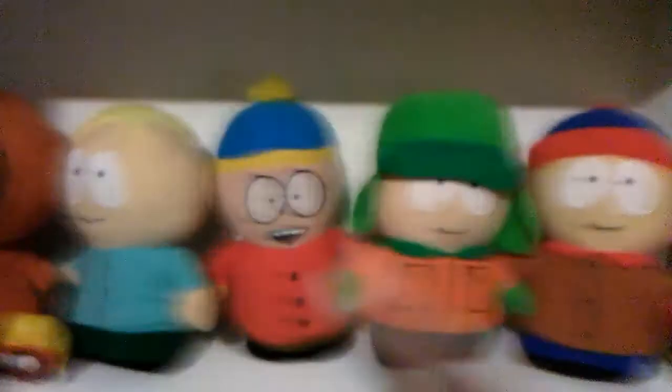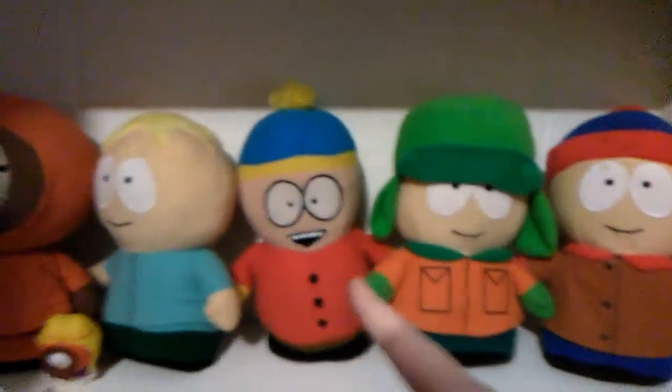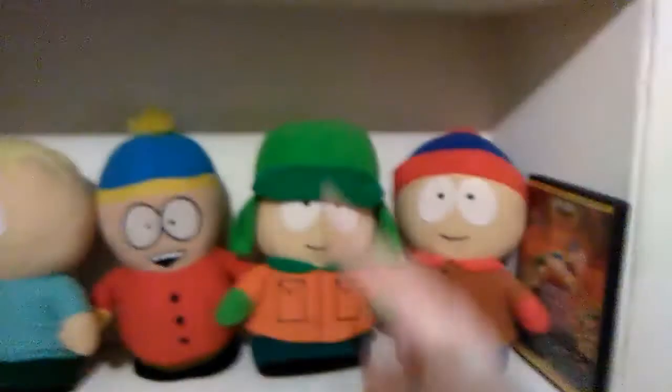There's Butters, there's Cartman — which I had to buy on Amazon because I tried way too many times to get him out of the claw machine and that didn't work. Kyle, and here's the movie!